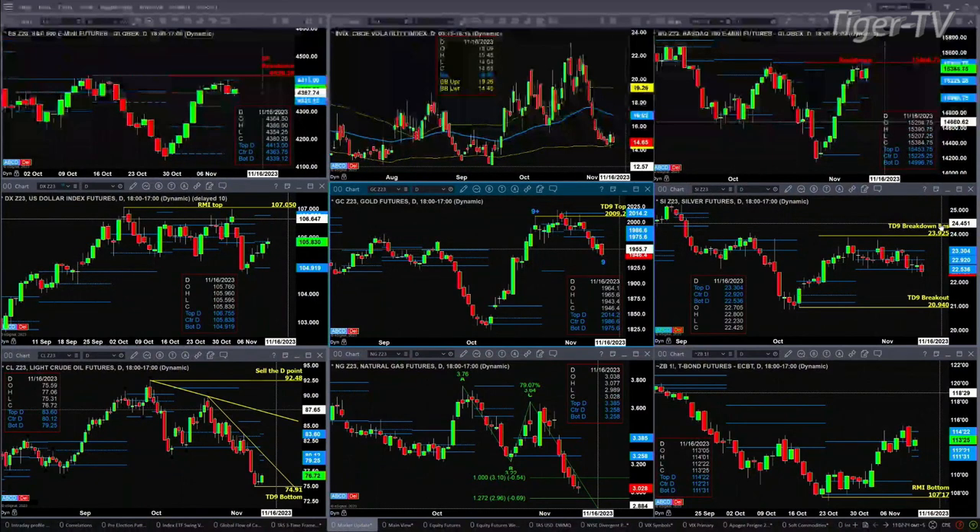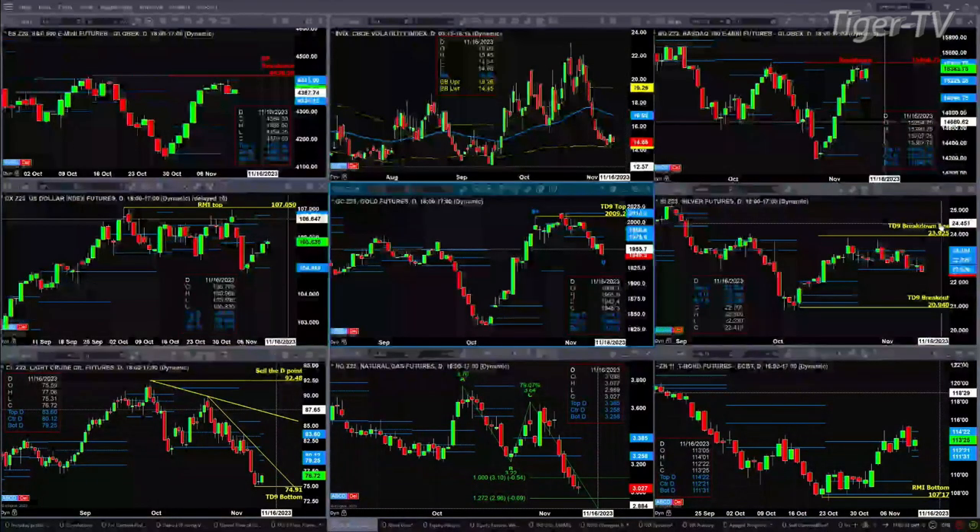Light crude did complete a TD9 count bottom. The key area of support there is at $74.91. Natural gas has an A-to-B equals C-to-D pattern to the downside — that needs a bullish reversal candle to confirm a bottom. You have a new profile attempting to form inside the 30-year Treasury, with support in the 111.31 to 112.21 range and resistance at 114.22.